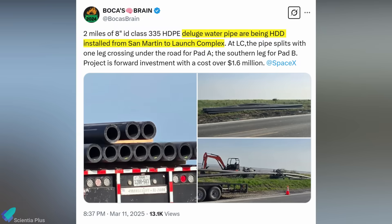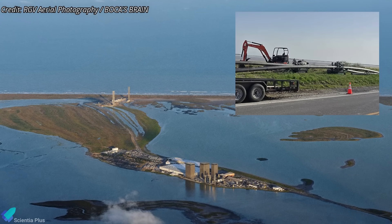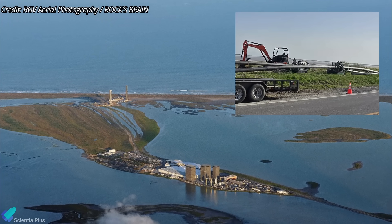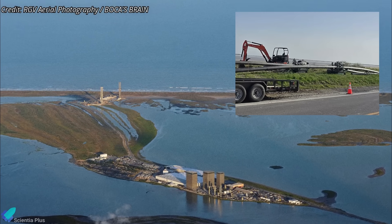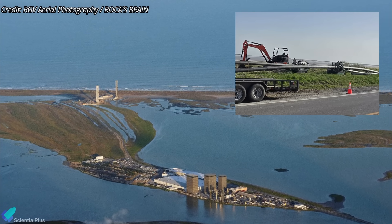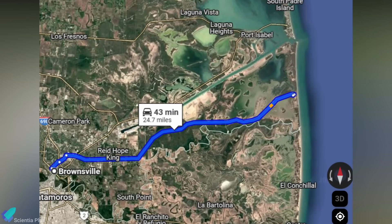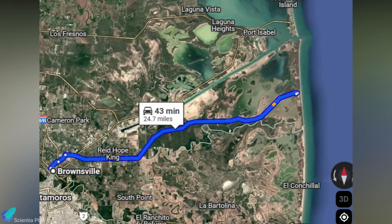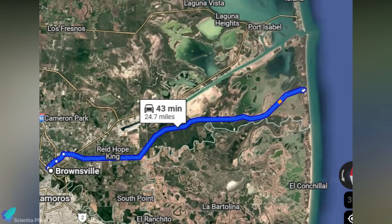Beyond launch infrastructure, SpaceX is making a major upgrade to its water supply system by installing a dedicated pipeline to replace water trucks. The project involves laying two miles of 8-inch high-density polyethylene pipes to transport deluge water directly from the factory area to the orbital launch complex, ensuring a more efficient and reliable water supply for both launch pads. This pipeline is just the beginning of a broader infrastructure expansion, with long-term plans to extend it to the city of Brownsville, eliminating the need for water trucks entirely.